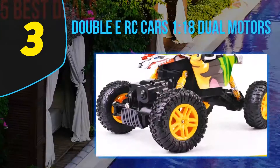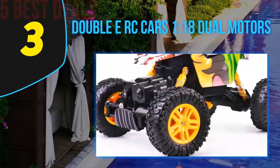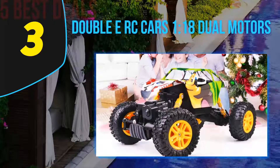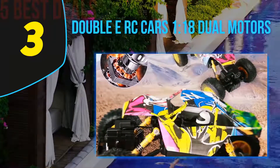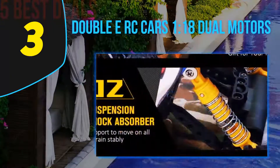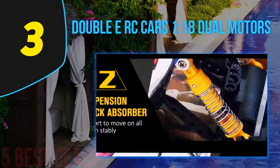At number three on our list is the Double E RC car 118 with dual motors. This is a scale-type RC car that excels in driving performance, giving you a great sense of power. It has two motors which allow all four wheels to operate at speed, and the dual motors help in running the car on practically any terrain with full control.